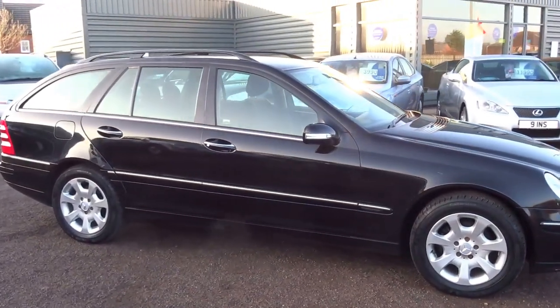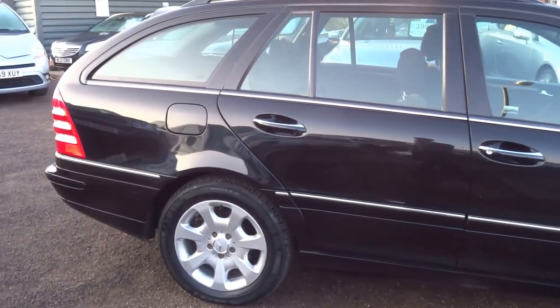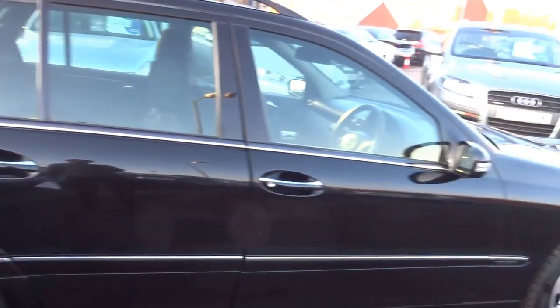If you'd like to come for a test drive in this car or just do a viewing, please give us a call. I don't think this is going to hang around long, so act quickly and get this car in time for Christmas.